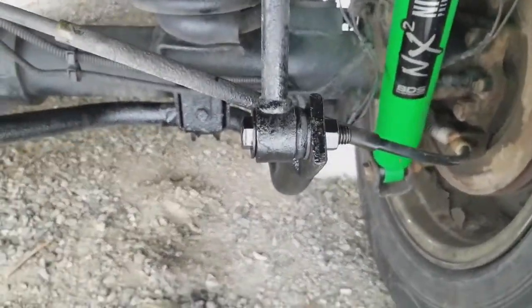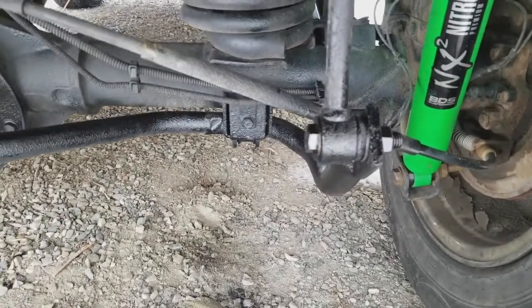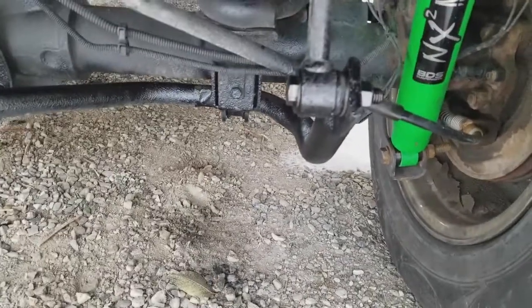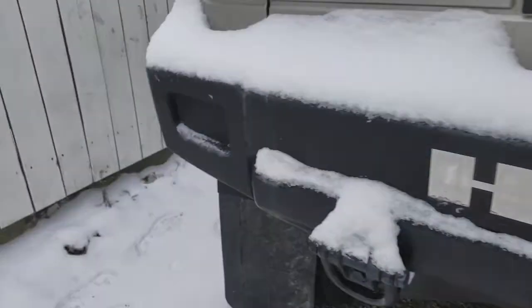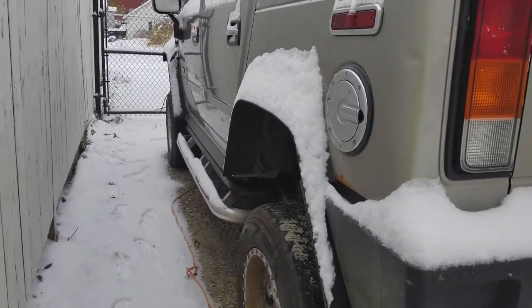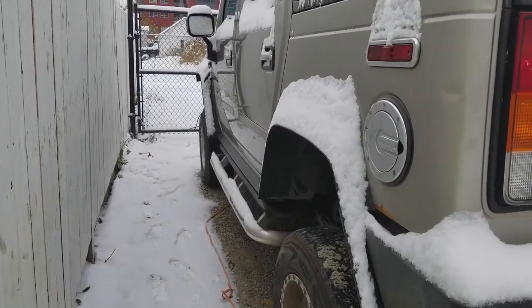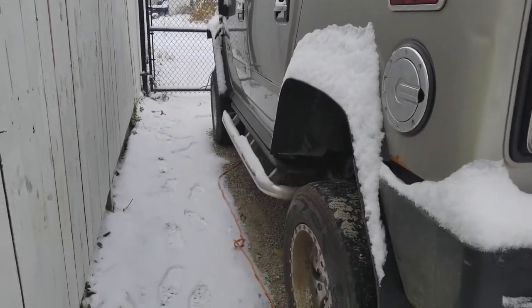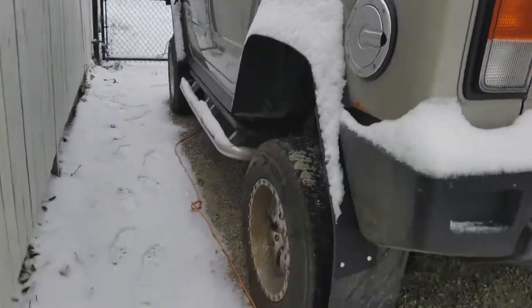Another thing they didn't like was that there's no lock nut on the sway bar links — I forgot about that. I just need to grab a couple of lock nuts. They are loctited in there, but I guess that's not good enough for them. So stay tuned — this week we should have this thing scheduled for Friday 8 a.m. at the dealership, we'll get it inspected and get our tires on.